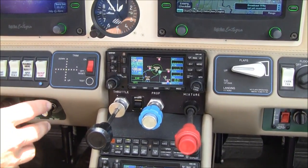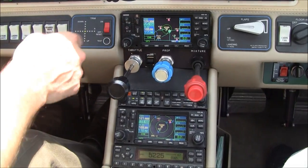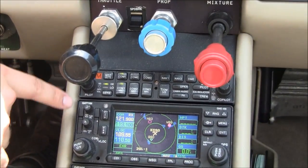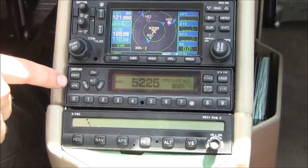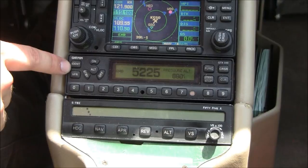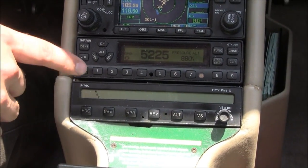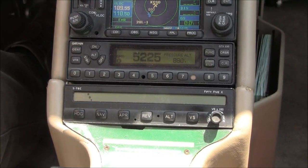Here's what drives the Avidyn system: we have dual Garmin 430 NAV/COM GPSs, a Garmin 340 audio panel, a second Garmin 430 NAV/COM GPS, and a Garmin GTX 330 mode-S transponder. And our STEC 55X autopilot — this is an outstanding autopilot. It has GPSS steering and will shoot a fully coupled approach down to minimums. It's an excellent autopilot.